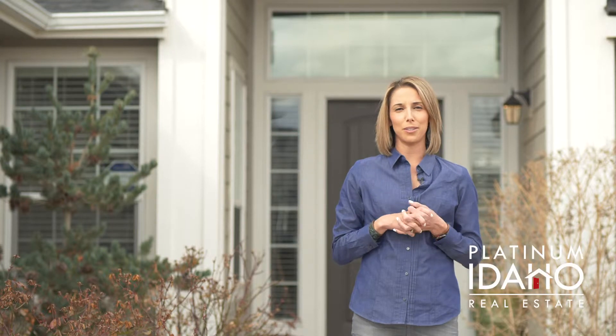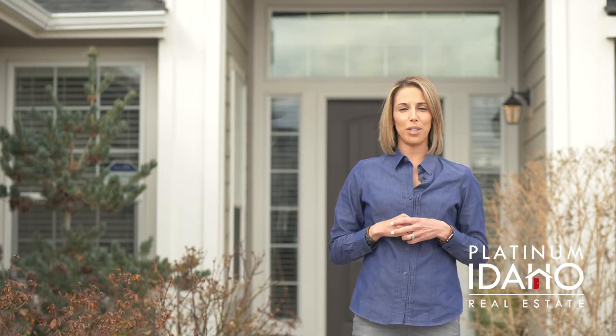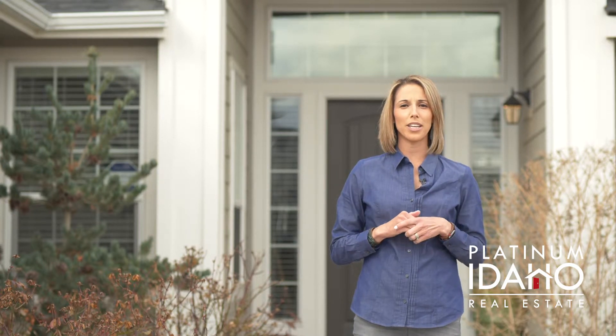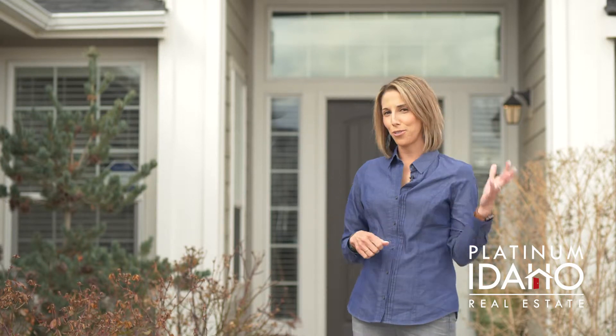Hi, I'm Lauren Makowski with Platinum Idaho Real Estate at Silver Creek Realty Group, and I'm excited to show you inside my newest listing located in North Cuna. This newer single-level beauty is close to everything, located within a great school district, and definitely won't last long on the market. I can't wait to show you inside.